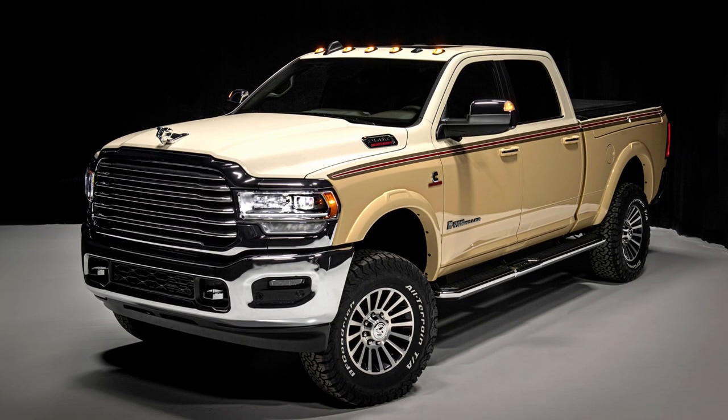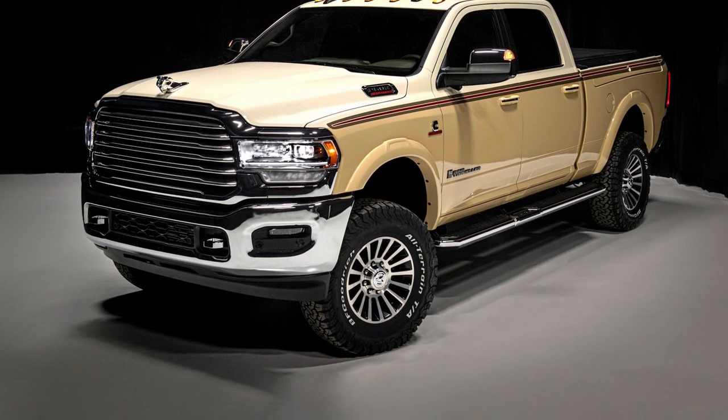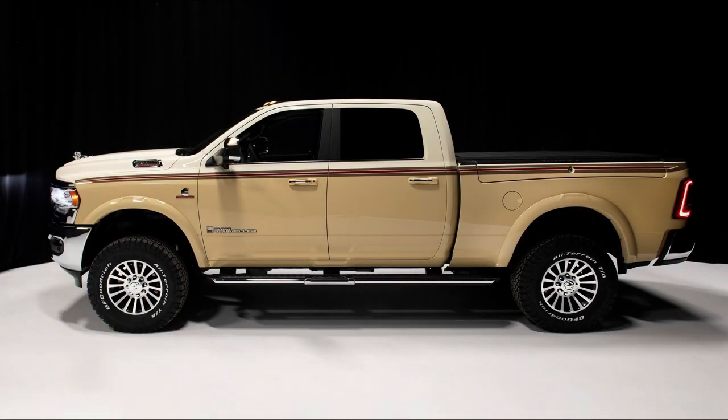Welcome to Real Channel Automotive, a place to help you understand the world of automotive mobility. Please subscribe to our channel for more updates. Chris Stapleton, the country music superstar, collaborated with the Ram design team to create the one-of-a-kind Traveler pickup.